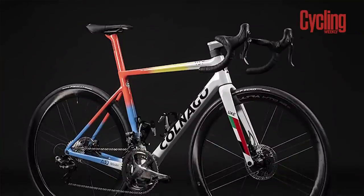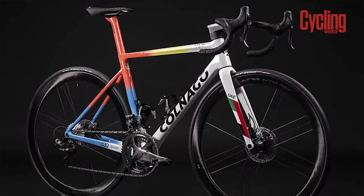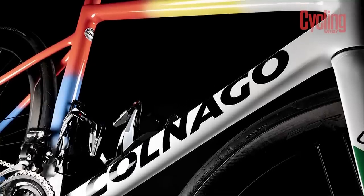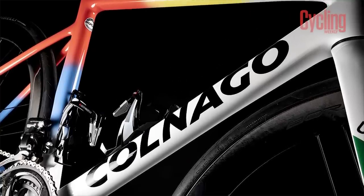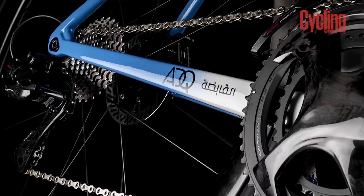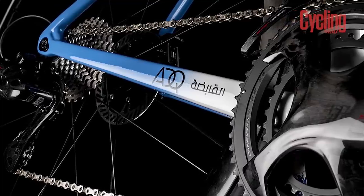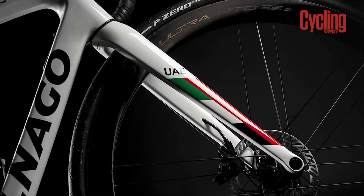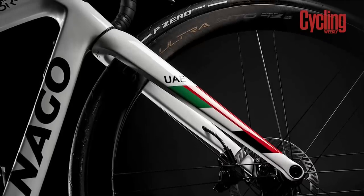At first glance, these bikes could be mistaken for that of a World Champion's custom colourway — perhaps manifestation is their next marginal gain. Similar to the men's UAE team, their Colnago V3 RSs will be fitted with a full Campagnolo Super Record groupset with Campagnolo Bora Ultra wheels. These will be wearing Pirelli tyres and elite bottle cages will finish the build.